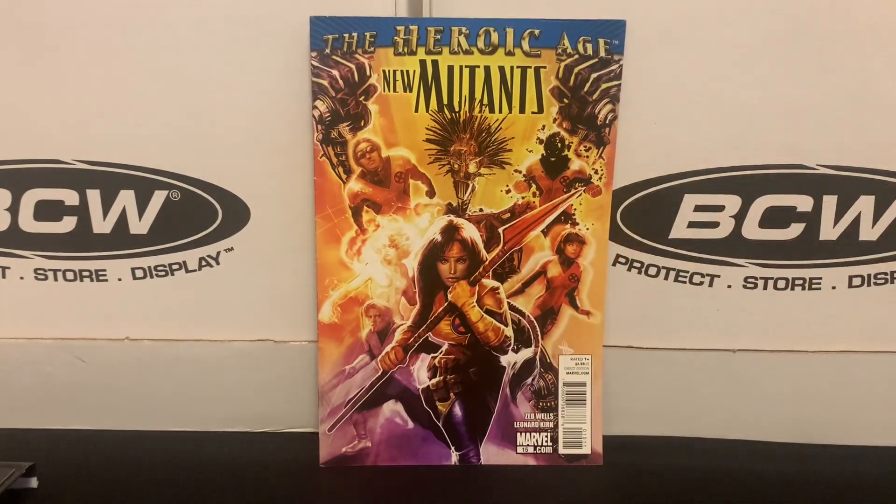And then another one — Danny Moonstar on the cover — that's issue number 15. Same volume, but again just random issues that I picked up because I liked the cover art.